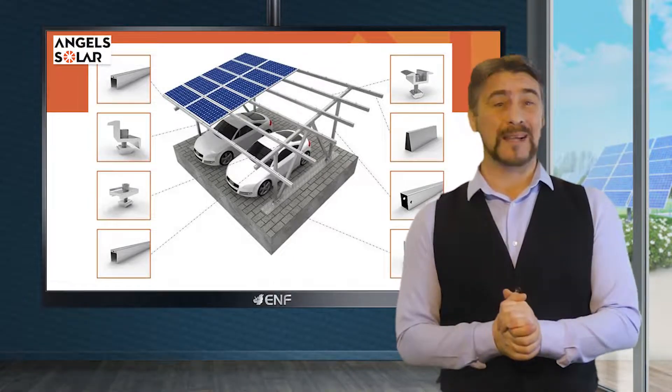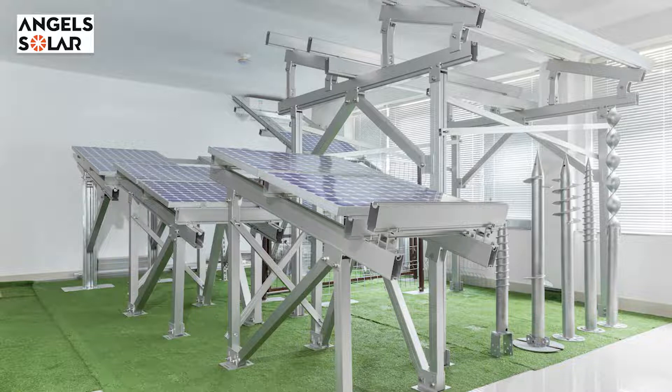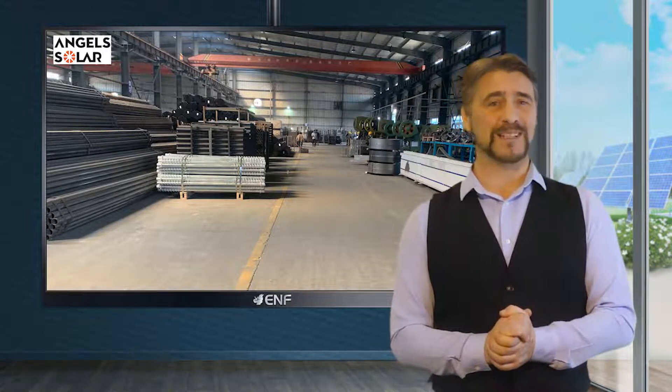The Solar Carport Mount System is highly anti-corrosive due to the aluminium material and stainless steel fasteners. It provides greater mechanical strength and corrosion resistance, ensuring long-term durability and life as well as minimizing maintenance costs.